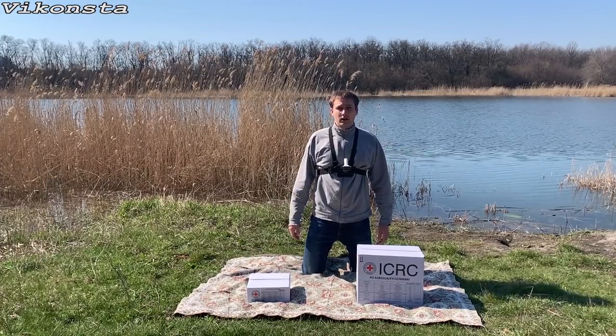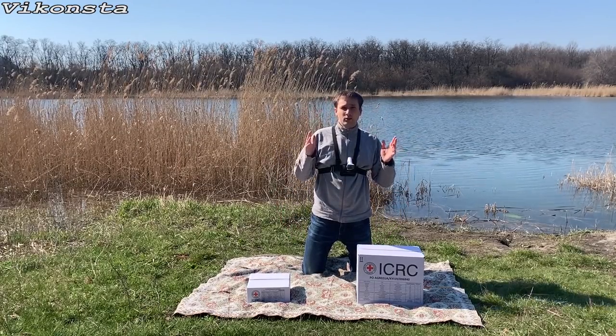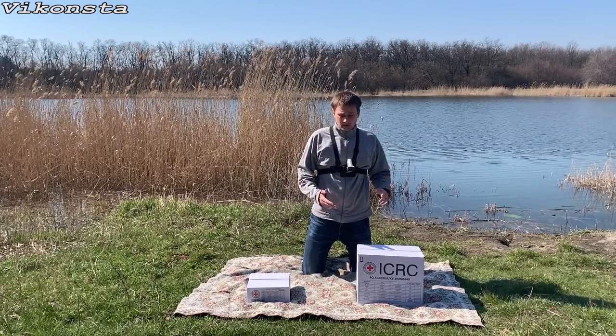Hello everyone! You are on the channel Viconsta. Today we will make a review of humanitarian help from the Red Cross.